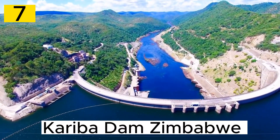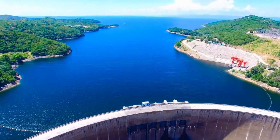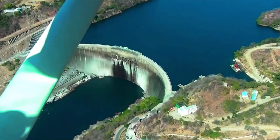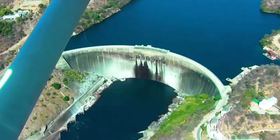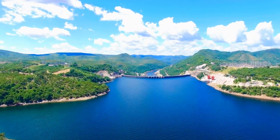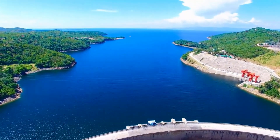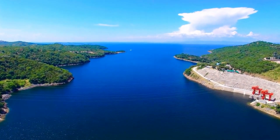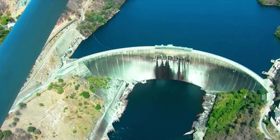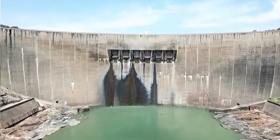Number 7. The Kariba Dam, situated on the Zambezi River, is a monumental hydroelectric and water management project that plays a crucial role in Zimbabwe's energy production and water resources. Completed in the late 1950s, the dam stands as a testament to international cooperation and engineering innovation. Its turbines provide a substantial portion of Zimbabwe's electricity supply, as well as power for neighboring Zambia, with its vast reservoir known as Lake Kariba.